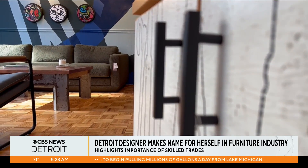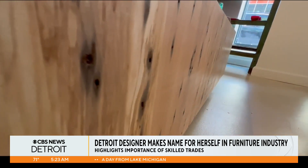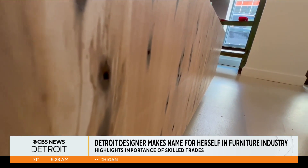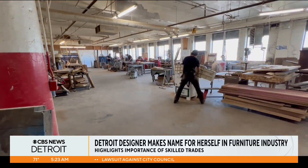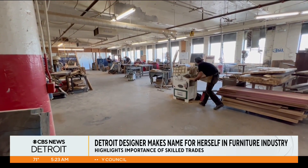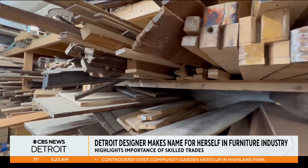Shepherd says every piece of furniture in the shop has a story about where it came from. Bringing that out in the design is her passion. We love texture, we love highlighting the material as is, but giving it a more refined, polished look. It's at this warehouse, called Woodward Throwbacks in Hamtramck, where each piece is revamped and comes to life.